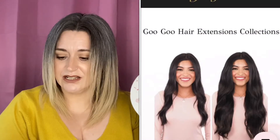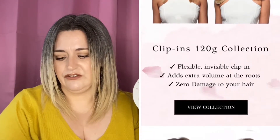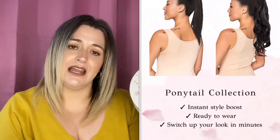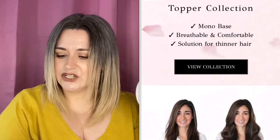They do all sorts — tip-in hair extensions, clip-ins (these are clip-ins), the 150 gram ones, 120 gram ones, ponytail extensions, a seamless collection particularly good if you have finer hair and don't want any seams popping through, a topper collection, and a wire collection as well. I'll put a link to their website below so you can have a good nosy. And if you get stuck on colour selection, send them a message — they are so nice to talk to, very approachable indeed.